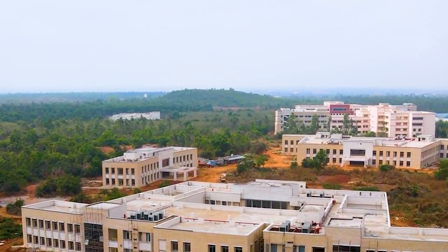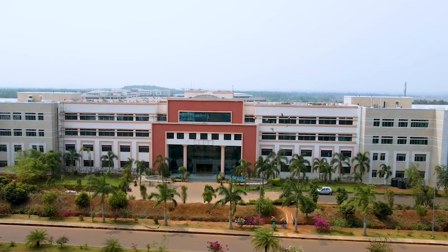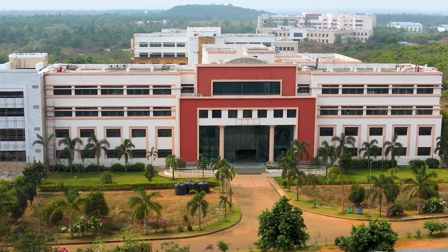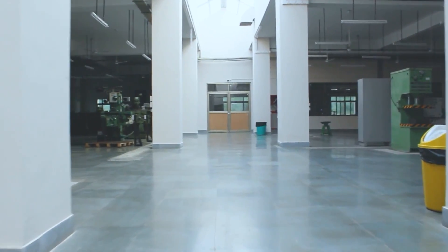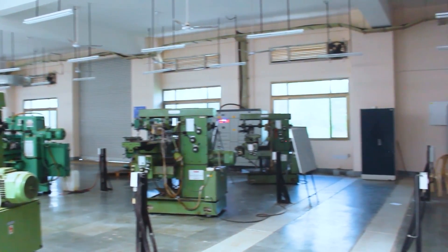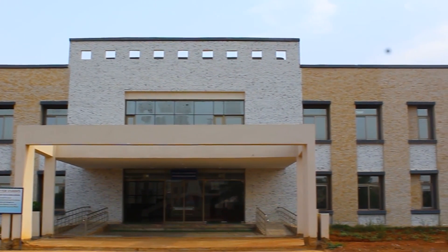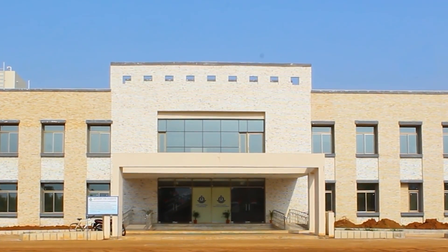We have seven different schools in the campus. They are the School of Electrical Sciences, which houses three departments — Computer Science Engineering, Electronics and Communication Engineering and Electrical Engineering. School of Basic Sciences, which houses Physics, Chemistry and Mathematics departments. School of Mechanical Sciences, which also has a lab consisting of many machines. School of Infrastructure, which houses the Civil Department. SMME, or School of Mineral, Metallurgy and Material Engineering. School of Earth, Ocean and Climate Sciences. And School of Humanities, Social Sciences and Management.